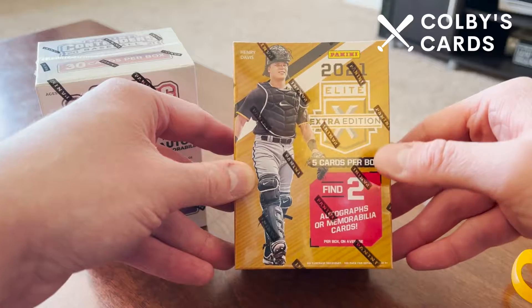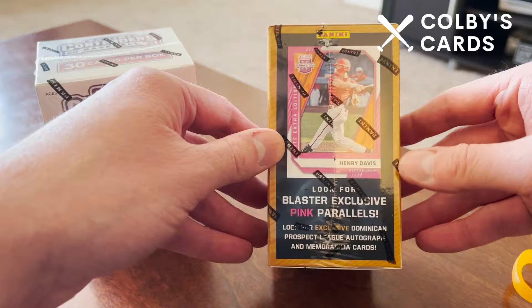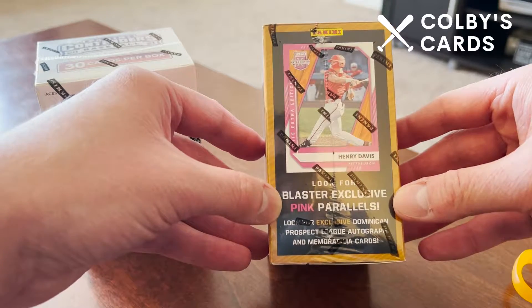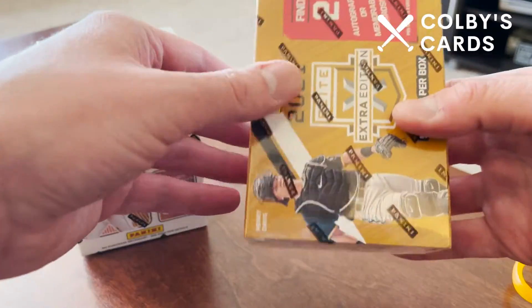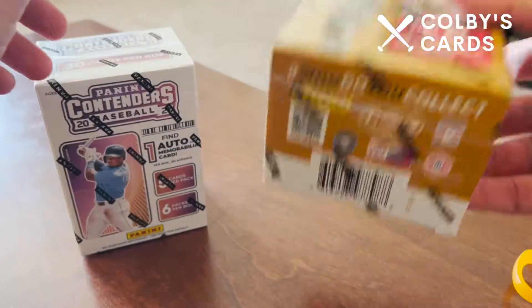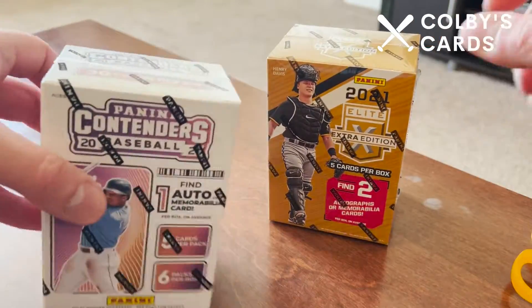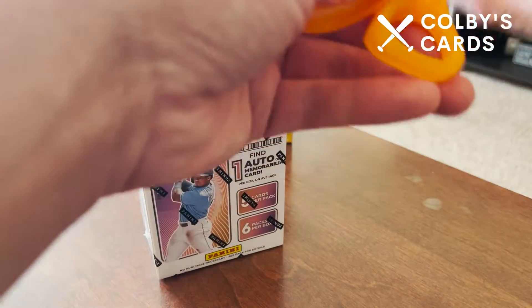The Elite Extra Edition is an interesting blaster box I've never opened before. There are only five cards in here but we are guaranteed either two autographs or memorabilia cards, so we're going to get two hits. We can also look for blaster exclusive pink parallels and exclusive Dominican Prospect League autographs. It's a super light box — you can hear it kind of rattling around — so packaging is not quite on point.